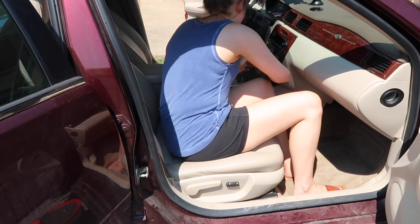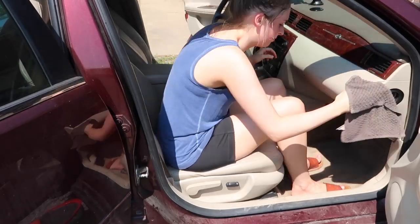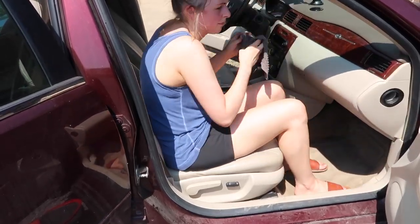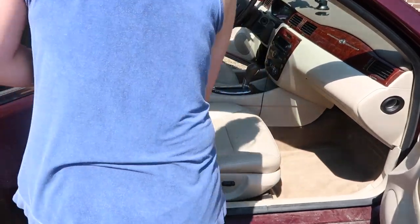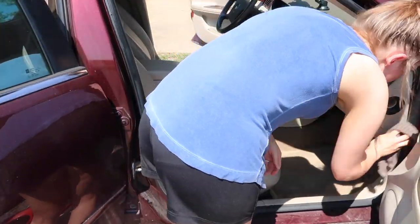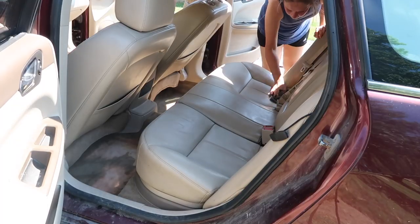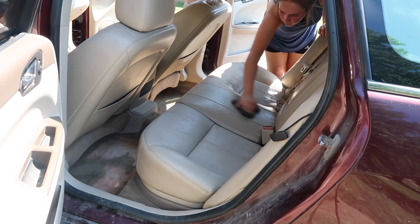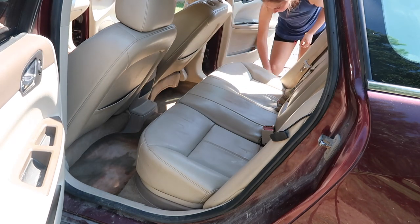Another thing I was doing is washing the car door panel — the bottom part. It's the same paint as the exterior, but when you go through a car wash or even use a handheld car wash, you can't really spray it out properly. So I was washing that down as well, making sure I got all the cracks and crevices washed up.